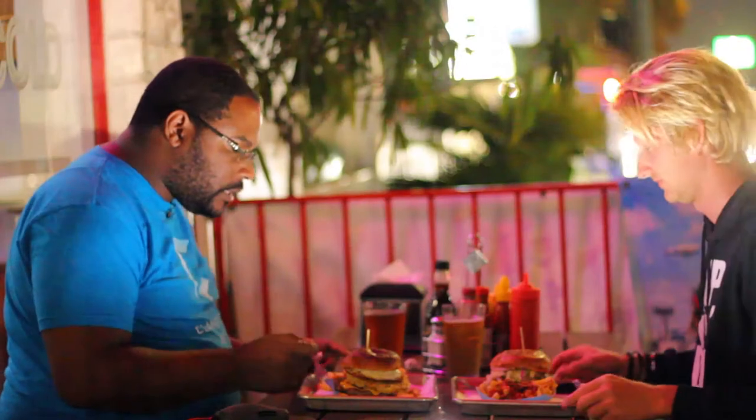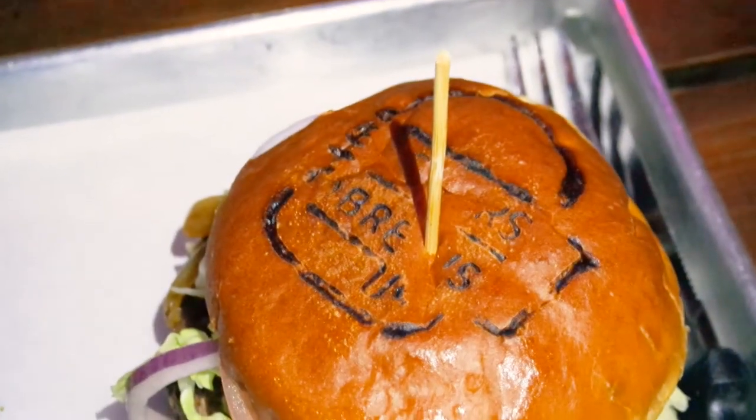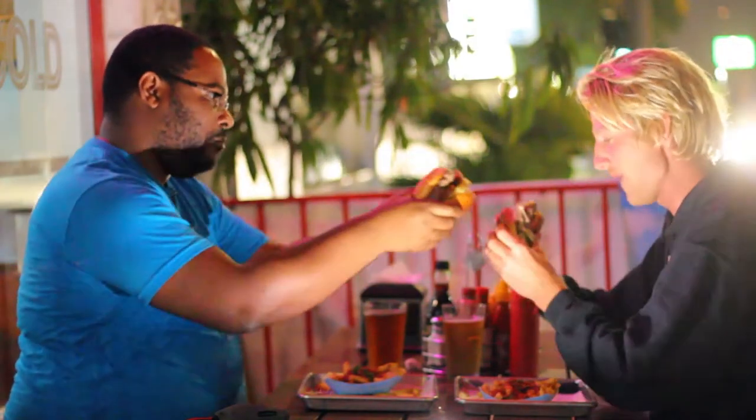We're gonna dive into the hamburgers because that's what I love to eat. Show the detail on these burgers — they burn an imprint in them. There's a logo burnt into the bun. That's insane. Cheers, bro. Cheers. Boosh!